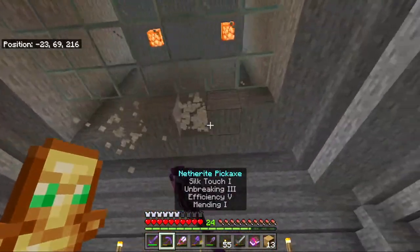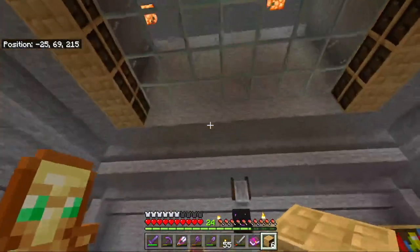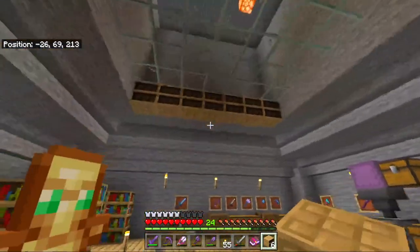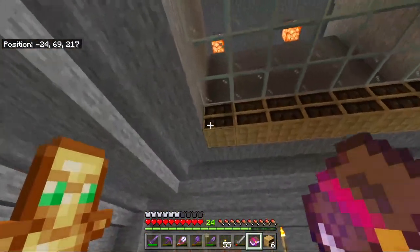We can now put up to 14 chiseled bookshelves. If we really wanted to, and I am kind of tempted, if we really need some extra ones, we could use some space over here too by just moving some glass, but for now we have 14 easy chiseled bookshelves where we can store various enchantments. So this one right here, for example, will be soul speed.